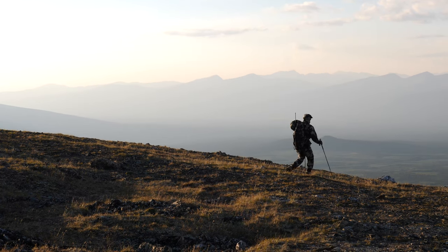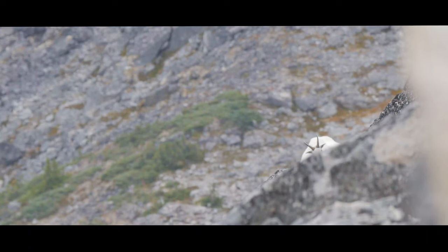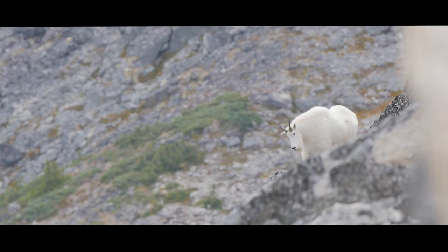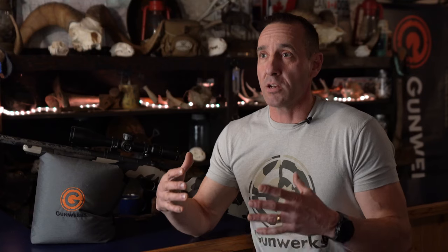Often after a stalk in the mountains I pick these animals up when they're bedded down, and it's a matter of getting into a setup that is ready for them to stand up after that afternoon nap. Whether it's sheep, goats, caribou, or whatever it is in the mountains, there are a lot of times when I have to set up either uphill or downhill and do it quickly and efficiently, while knowing I probably have some time before that animal gets up.